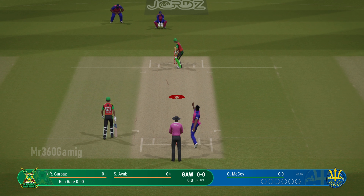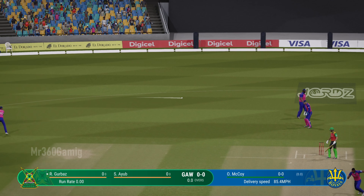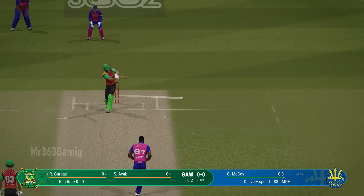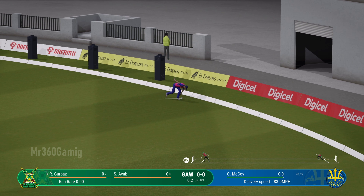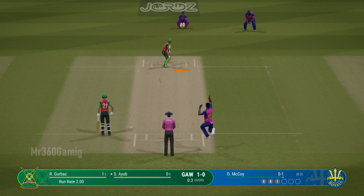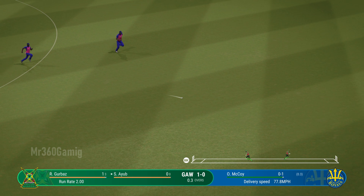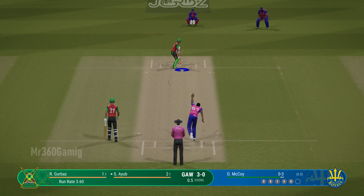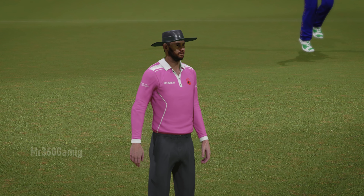Square cut finds point, no run. Two straight and punched through the leg side — mid-wicket in hot pursuit. Edged it! The bowler looks really confident.